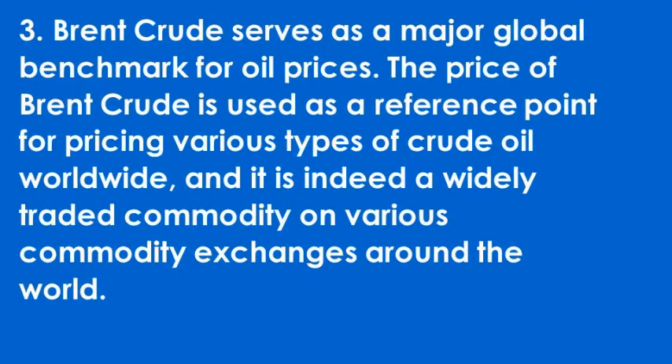Brent crude serves as a major global benchmark for oil prices. The price of Brent crude is used as a reference point for pricing various types of crude oil worldwide, and it is a widely traded commodity on commodity exchanges around the world.